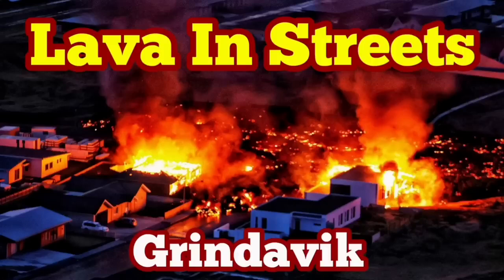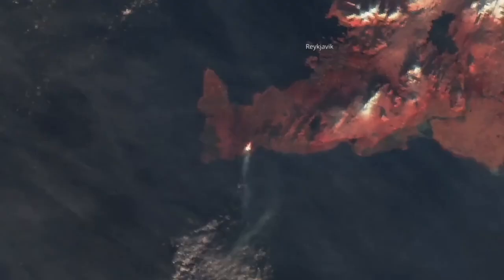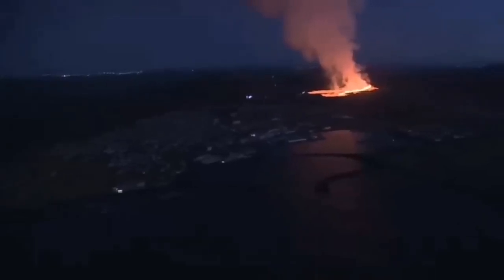Lava is in the streets of Grindavík. How it started goes back to early morning. We had a bang in the darkness at about 7:58, and this was the sign of the eruption we were waiting for. Last night I noticed there was a dip and then a rise — you could see it even from space, as our satellites were picking this up.